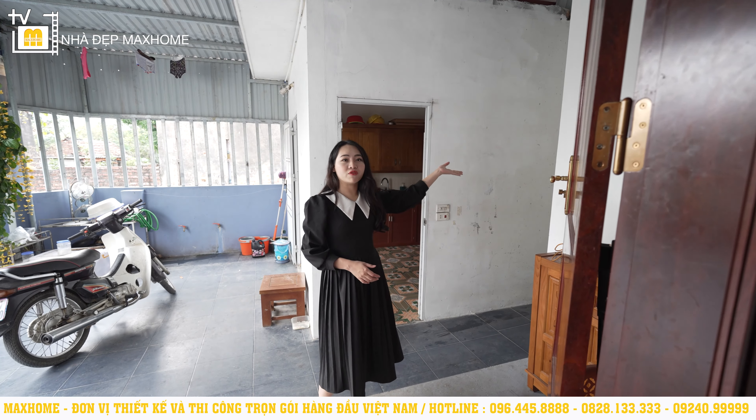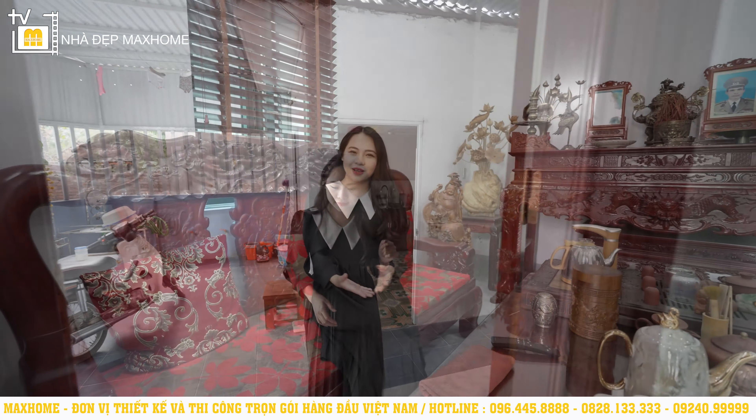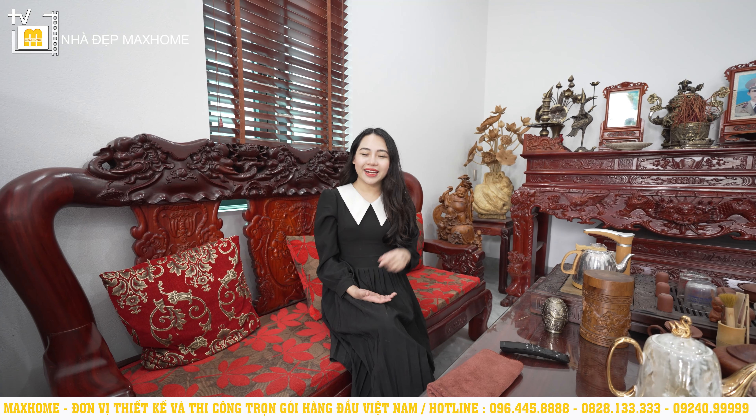Phía dưới cũng sẽ có thêm một khu vực vệ sinh chung. Vậy là vừa rồi Ngọc Quyền đã dẫn quý vị đi thăm toàn bộ công trình của nhà anh Dũng tại Cẩm Giang, Hải Dương. Quý vị nghĩ sao về công trình này? Hãy để lại bình luận phía bên dưới. Nếu quý vị có nhu cầu thiết kế và thi công ngôi nhà của mình, hãy nhanh chóng liên hệ các số hotline của Mark Home để được tư vấn sớm nhất. Xin chào tạm biệt, hẹn gặp lại trong số tiếp theo!